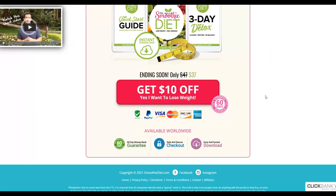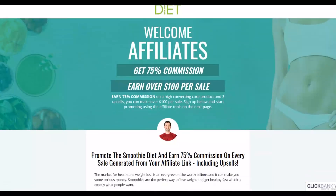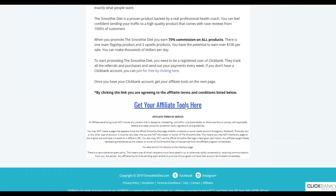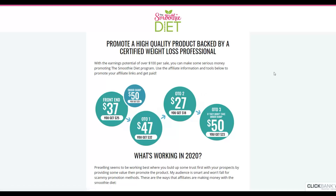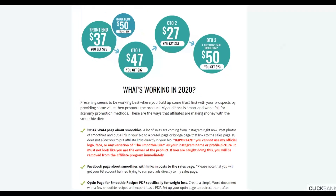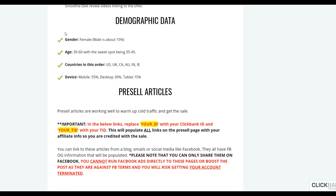The advantage of promoting this offer is that it also has a lot of upsells — up to three upsells and a $50 order bump — so you can make a lot more money in the upsells. You can earn up to $100 plus per sale promoting this affiliate offer. Looking at the affiliate tools, you can see the buyer demographics: mostly female, age 30 to 60, and the top countries are the United States, United Kingdom, Canada, and Australia.